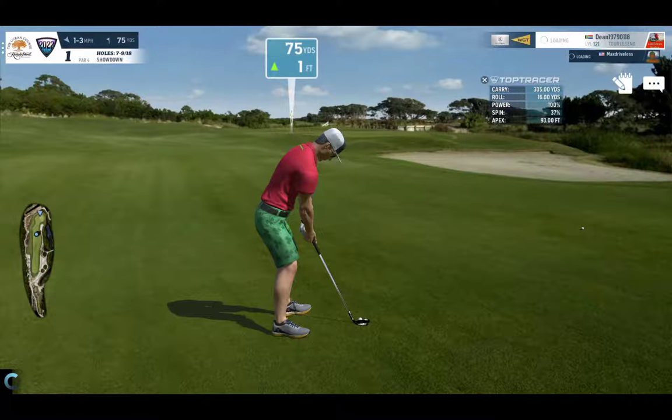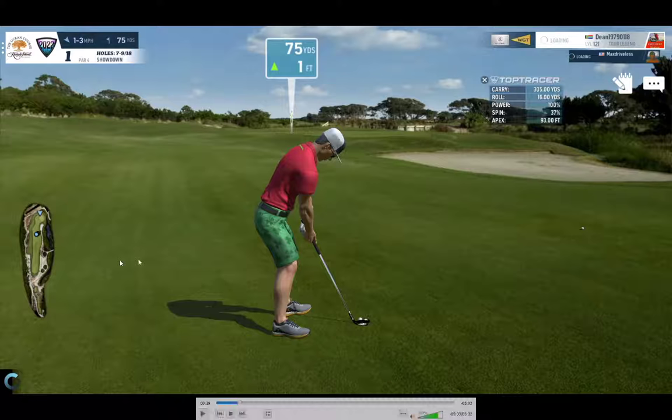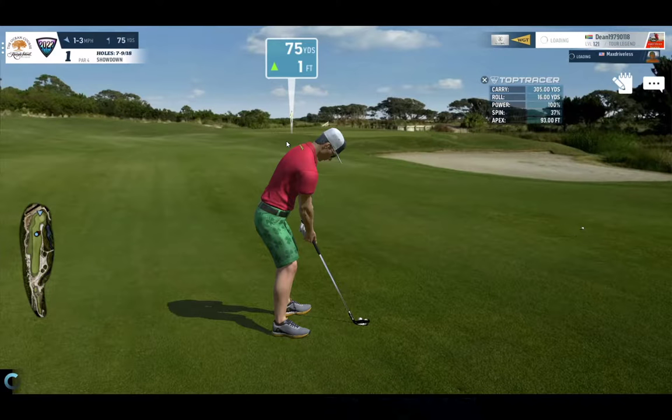Good morning everybody. I've decided to do an audio commentary on why I believe there were two shots in this particular round, in the most recent showdown, that were rigged. We're going to start with the first one. Both of these rigged shots occurred in the same round.